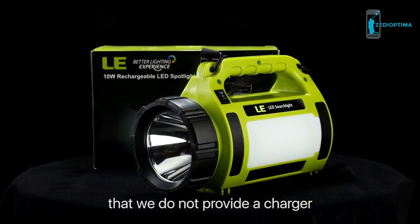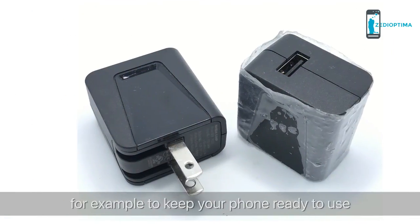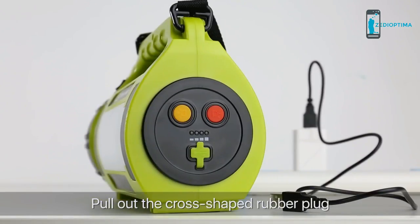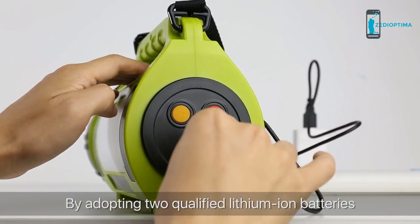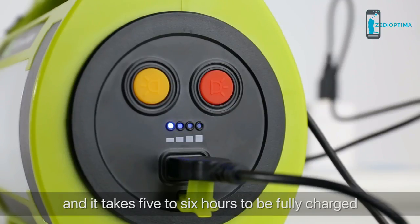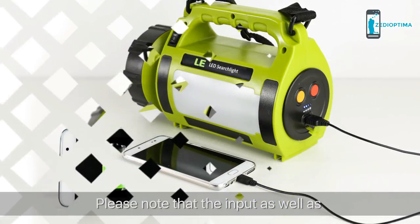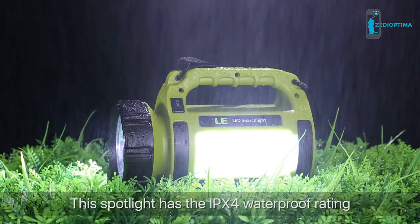We do not include a charger in the package — on one hand, most users already have one for their phones; on the other hand, this allows us to lower the price and be more competitive. Pull out the cross-shaped rubber plug to find the USB charging port. Using two qualified lithium-ion batteries with a total capacity of 3600 mAh, this searchlight can be recharged via USB and takes 5 to 6 hours to fully charge.